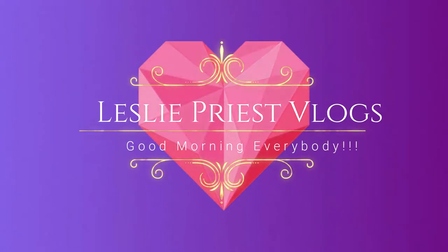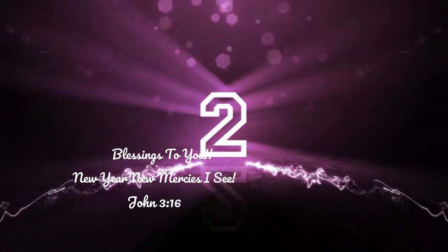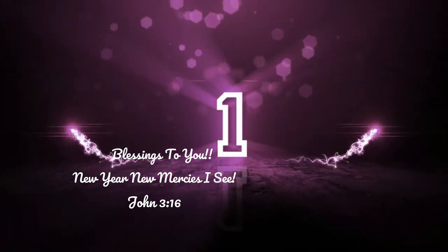Hey! Good morning, everybody! Hallelujah, hallelujah, hallelujah! Thank you! What's up, everybody?